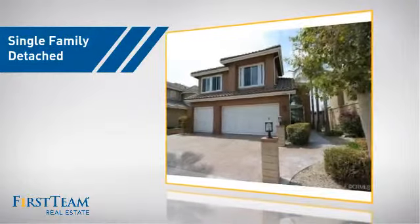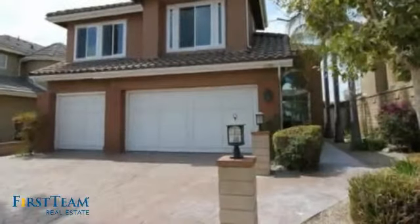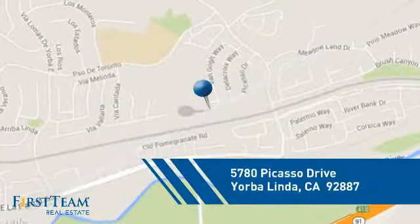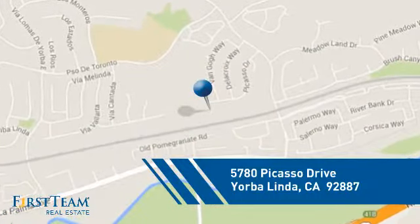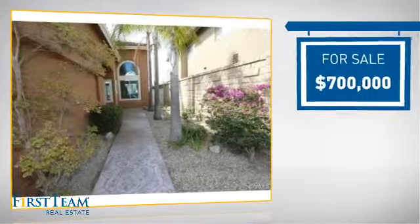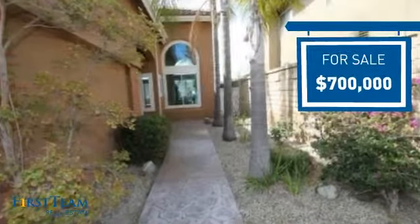This detached home is a great choice for families who want the privacy of their very own lot, and it's located in this area. Currently listed at $700,000, it offers an excellent value for the area.